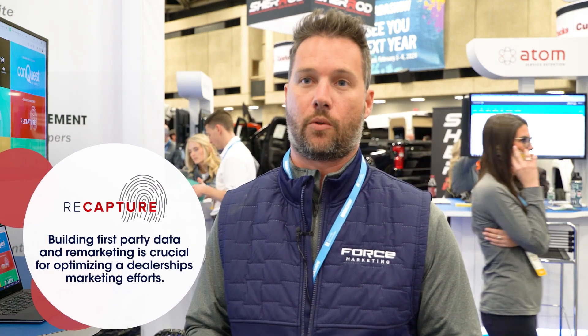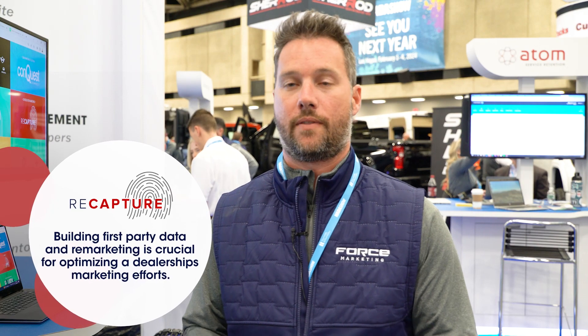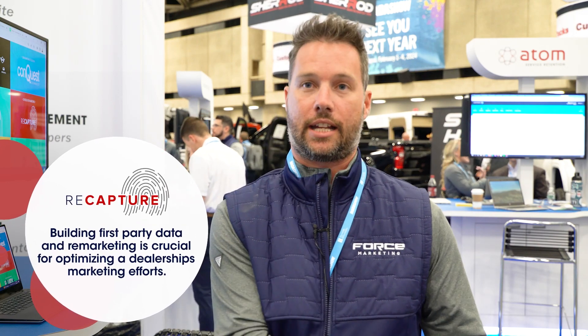It helps dealers build their first-party database, and ultimately lift their overall efficiency of their website to convert more of that traffic into leads and into buying customers.